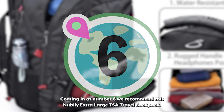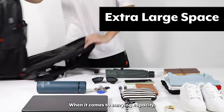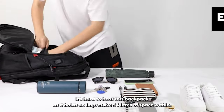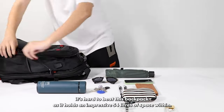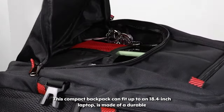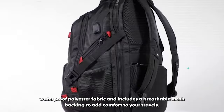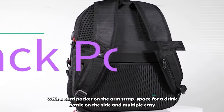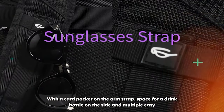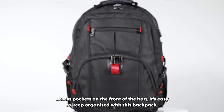Coming in at number six we recommend this Nubilee Extra Large TSA Travel Backpack. When it comes to carrying capacity, it's hard to beat this backpack as it holds an impressive 54 liters of space within. This compact backpack can fit up to an 18.4-inch laptop, is made of a durable waterproof polyester fabric and includes a breathable mesh backing to add comfort to your travels. With a card pocket on the arm strap, space for a drink bottle on the side and multiple easy access pockets on the front, it's easy to keep organized.